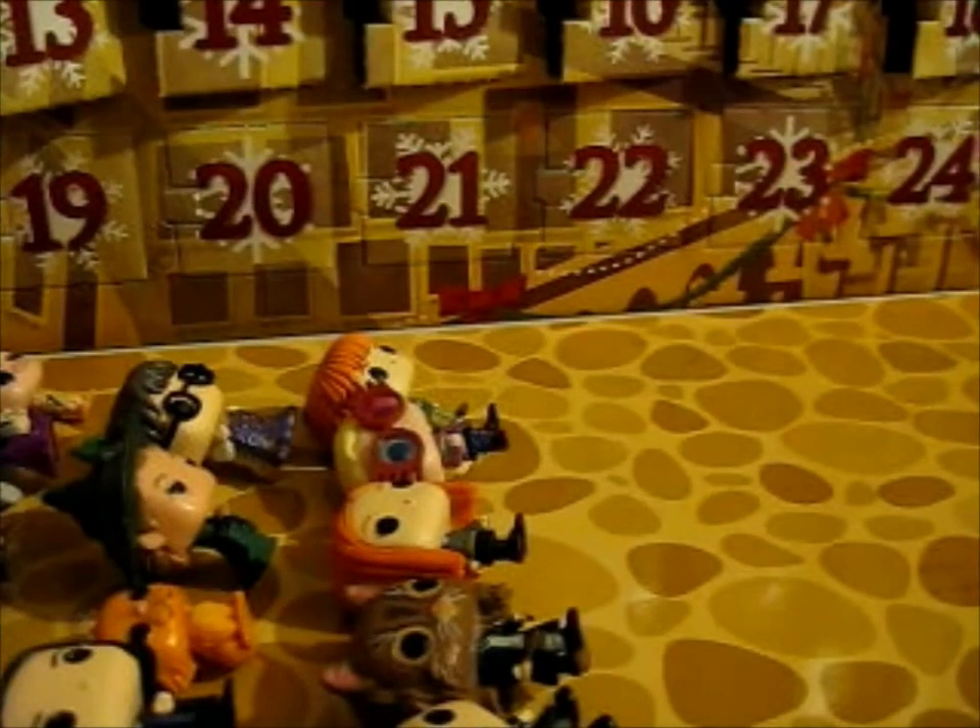Ruth here, and here is the last part for the Harry Potter Funko Advent Calendar for 2020.